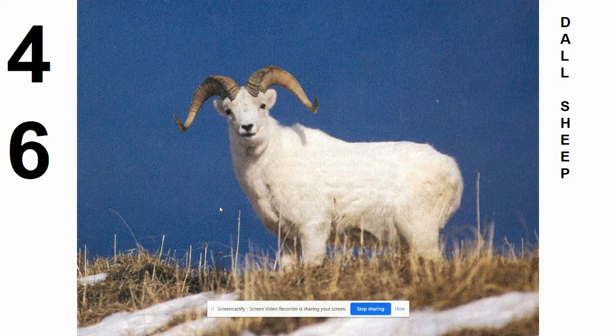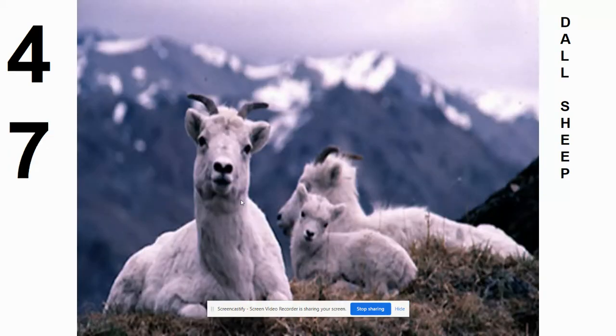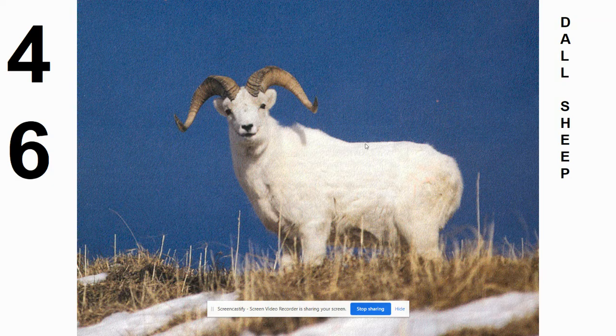Number 46 is the doll sheep. Initially you might have looked at this and thought it was a white-phased bighorn sheep, but no, it is a separate type of sheep altogether called the doll sheep. These live up in Alaska and in some parts of northwestern Canada — very high elevation sheep. The white color helps it blend into the snowy mountaintops in which it lives. The females also have horns, not quite as big as the male, and the body is pure white.